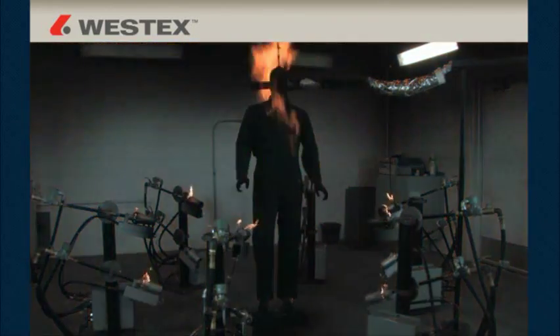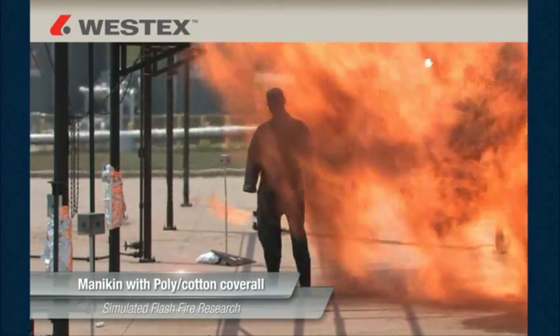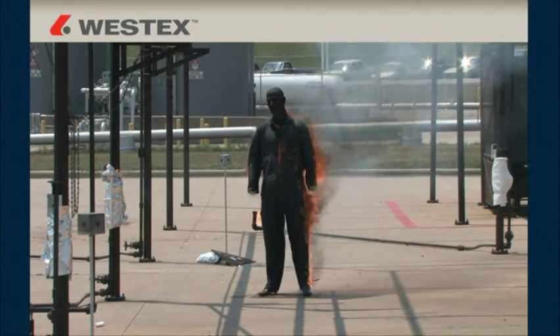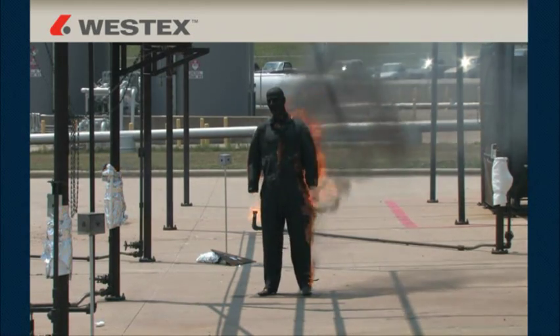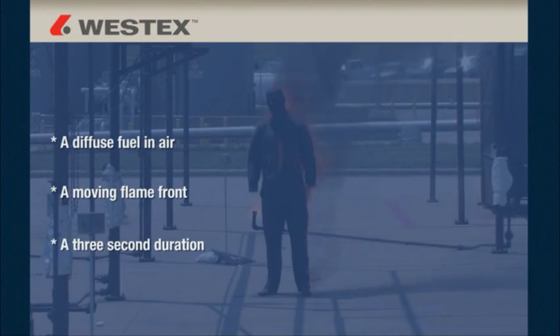If you have 50% body burn or less, you pass the test. These tests are conducted at three seconds because both the NFPA and the CGSB — the two organizations that have defined flash fire — define it in essentially the same way: a diffuse fuel in air, a moving flame front, and a three-second duration.